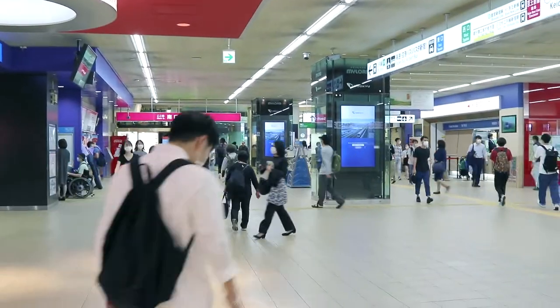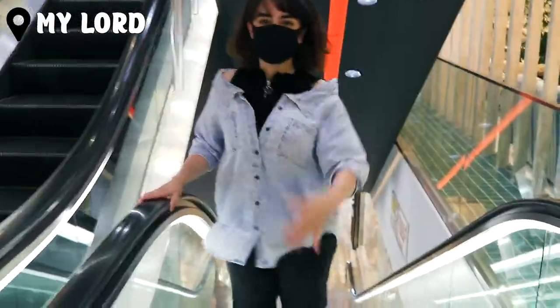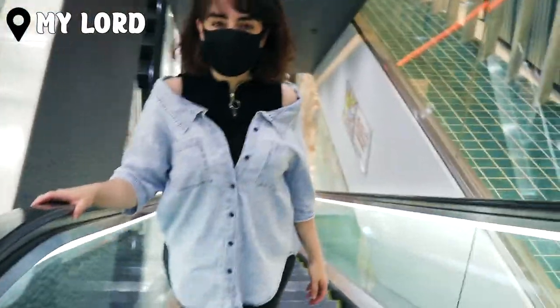Around the corner from Lumine Est is Shinjuku My Lord, also known as Me Lord — a go-to shopping center with the latest fashion trends, beauty buys, and foodie needs.